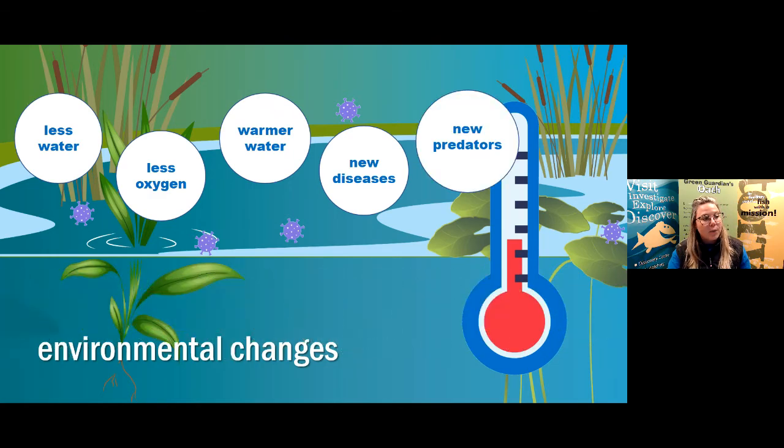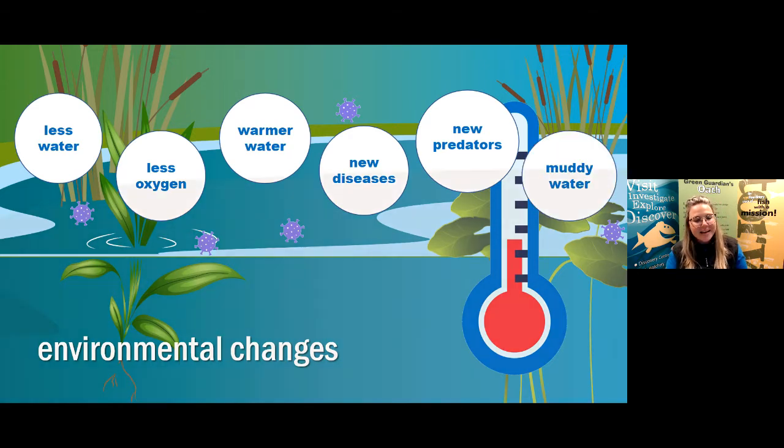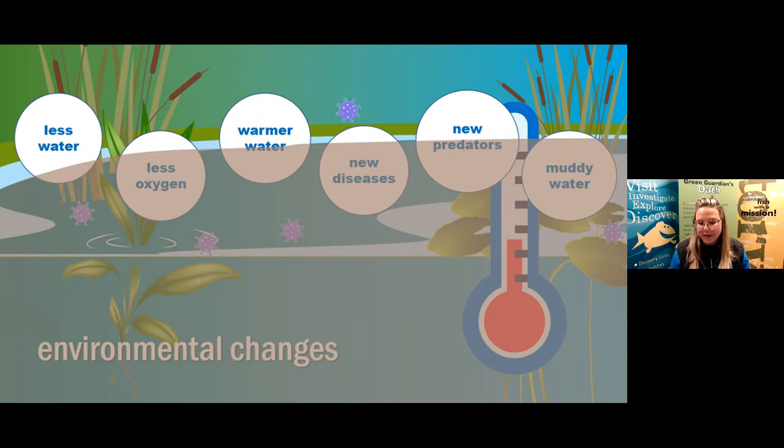We also have new predators that could be added to a fish's habitat — either on purpose or accidentally. A new predator coming into the habitat would either eat the Athabasca Rainbow Trout or compete for the same habitat, forcing the trout out. And if the water became muddier: our Athabasca Rainbow Trout doesn't have those dark reflective eyes like the Walleye, so if they can't see through murky water to find food, they also wouldn't be able to survive.